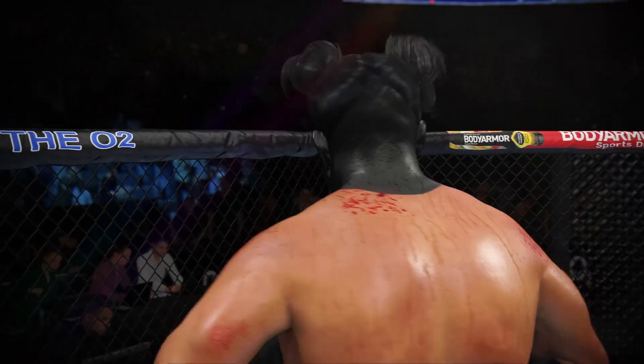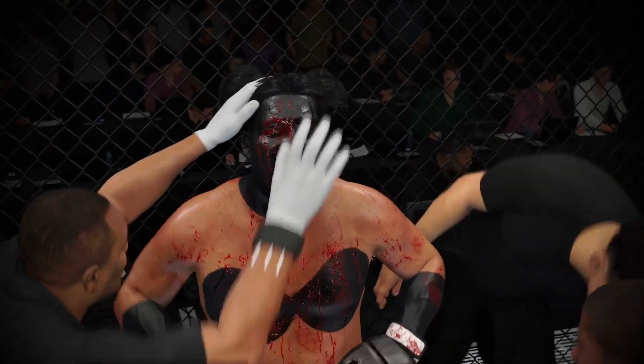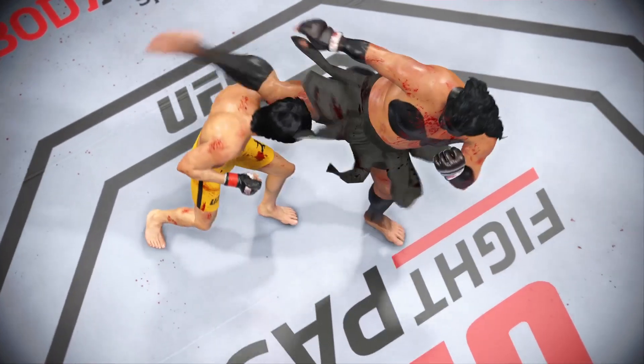The round is over. Gut check time for him now — you see the cut on his cheek has gotten really bad. Even though it's not affecting his vision, if it gets any worse, the doctor will be called in. And I can assure you, he's going to have no choice but to stop this fight.